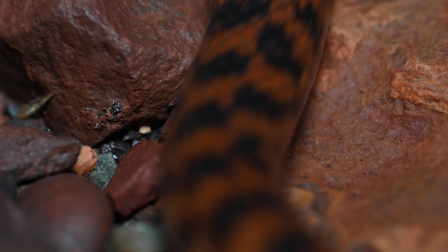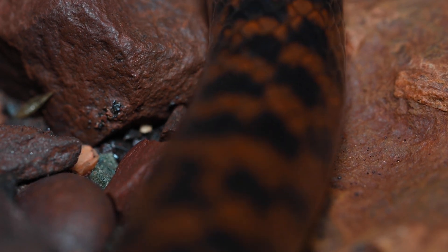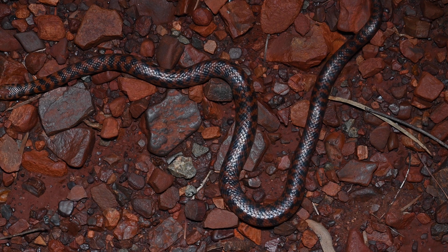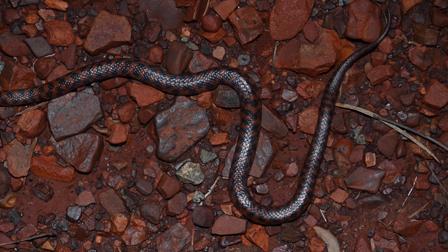Rosen snakes are arguably one of the most vibrantly coloured and patterned smaller elapids in Australia. Their brilliant red and black colours manage to blend in perfectly with the incredible colours of the gravel in this region, helping them camouflage into their environment.